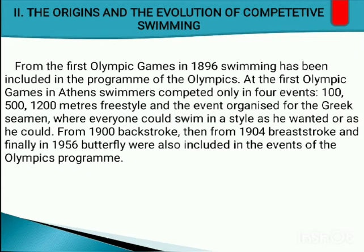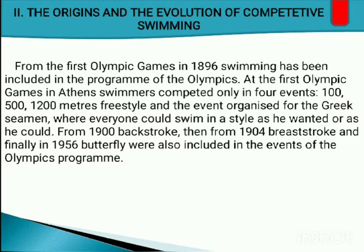When it comes to the Olympics, from the first Olympic Games in 1896, swimming has been included in the program. At the first Olympic Games in Athens, swimmers competed in four events: 100 meters, 500 meters, 1,200 meters freestyle, and an event for Greek seamen where everyone could swim in whatever style they wanted. From 1900, backstroke was added; from 1904, breaststroke; and finally in 1956, butterfly was also included in the Olympic program.